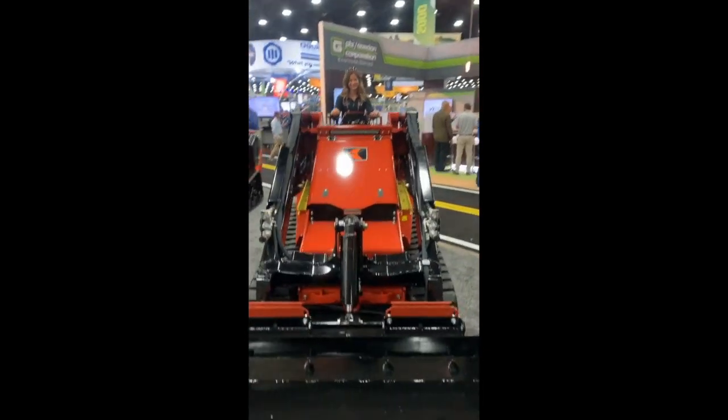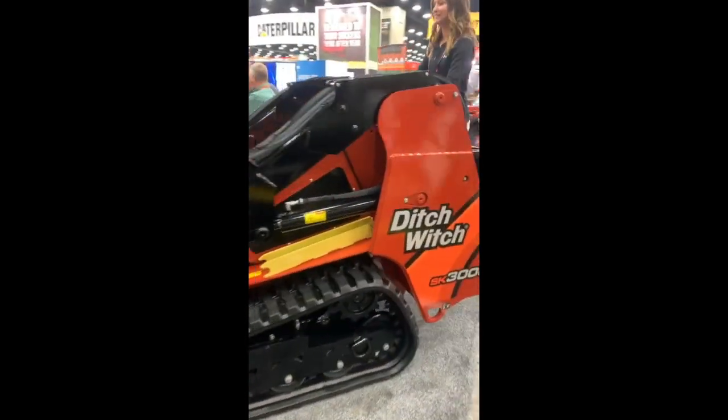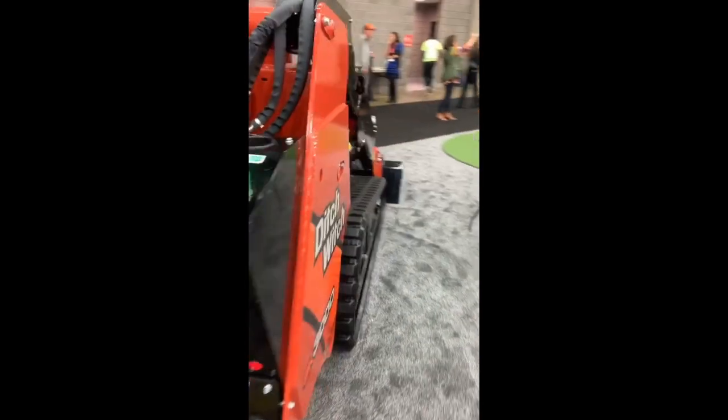Here we are at Hardscape North America, Green Industry Expo, shooting video. First place we walked in the door, you've got to see this. And it's Miss Britt on an SK3000. Look how ridiculously, absurdly large this machine is. Holy Moses — that is a big machine.